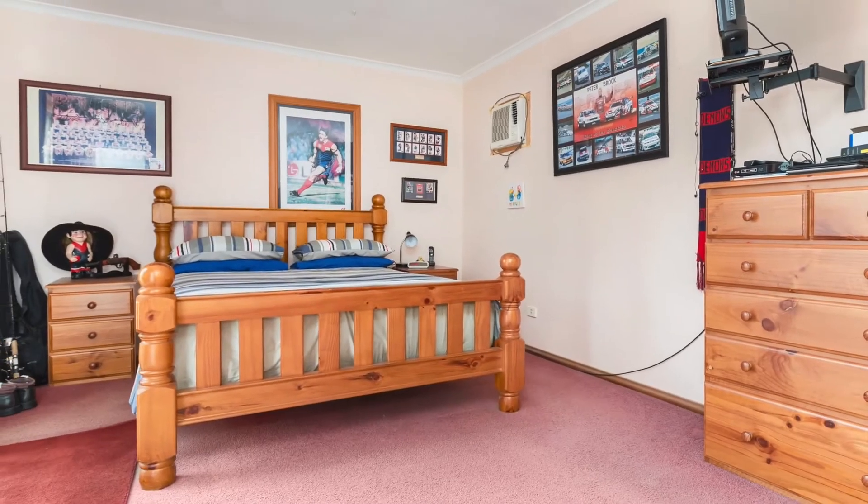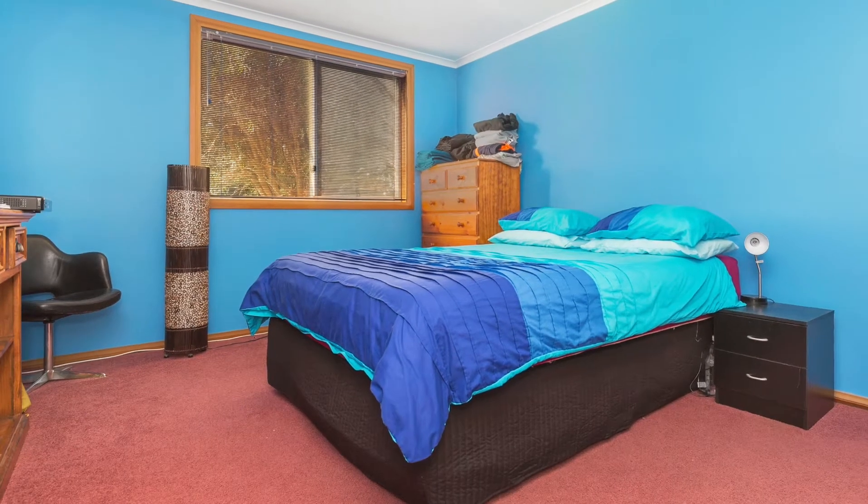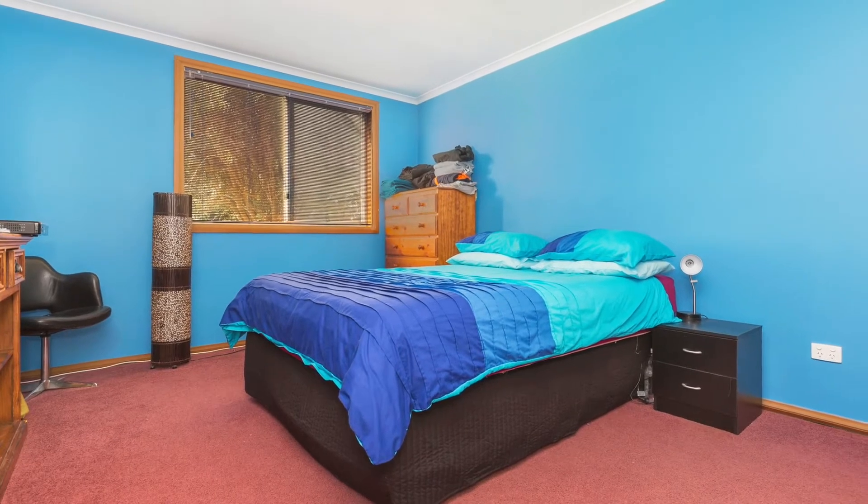The home features four generous double bedrooms, two en-suites plus family bathroom. There is also a private office space to make working from home a breeze.